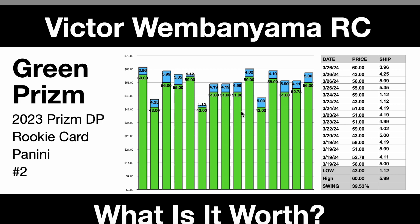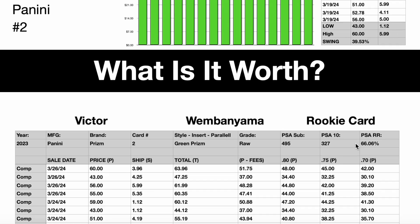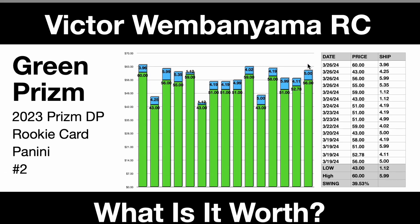First things first, we've got the Victor number two from the 2023 Prism draft picks. Here are our 15 recent comps on the right-hand side. We had a low of $43, a high of $60, which is a 39.53% swing — actually a pretty tight swing. I was surprised at that because people are certainly hunting really nice versions of this card, and usually that means we're going to see a bigger swing. Down below, we've had 495 recent submissions, and 327 of them have come back PSA 10 — that's a 66% clip, which is impressive.